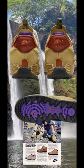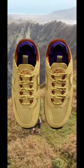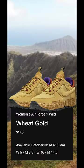It features a brown and purple sock liner and heel tab over a brown and wheat ballistic mesh midsole and black and purple outsole. The hiking-inspired Nike Air Force One Wilds are releasing October 3rd, retailing at $140.